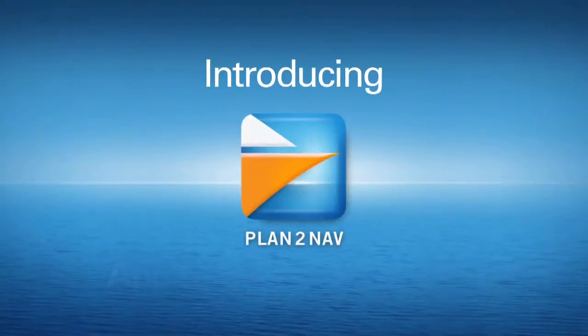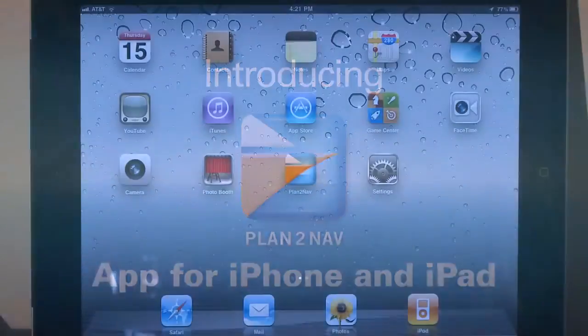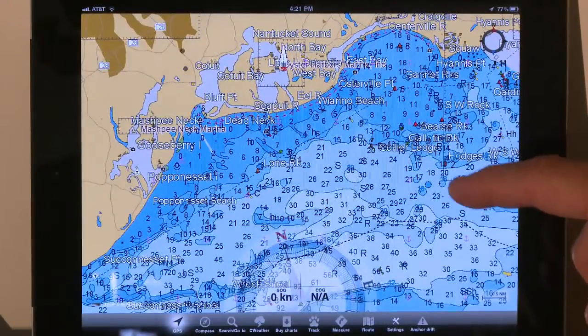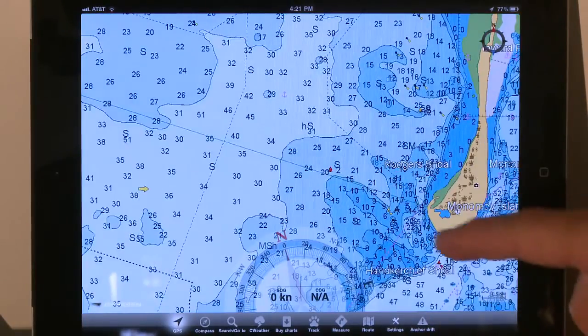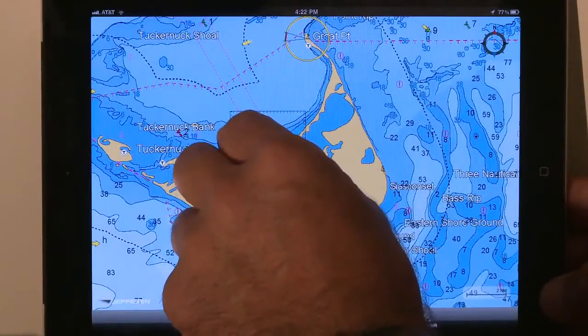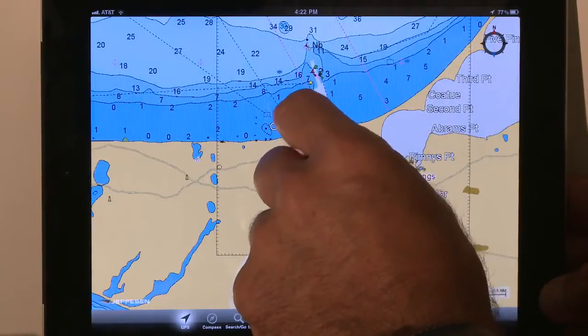Mobile devices are an important part of our everyday life — they keep us in touch, keep us informed, and keep us on the right course. As its name implies, this exclusive free app takes you from planning to navigation. Plan to Nav is a complement for your onboard chart plotter, helping you get the most from it and your time on the water.